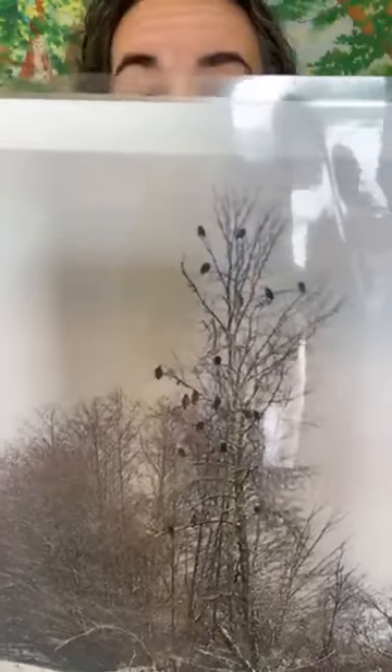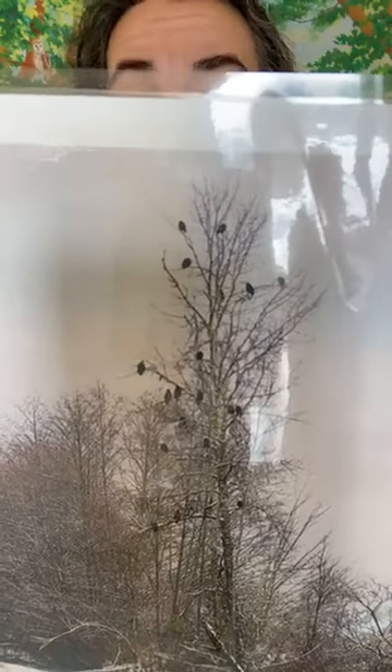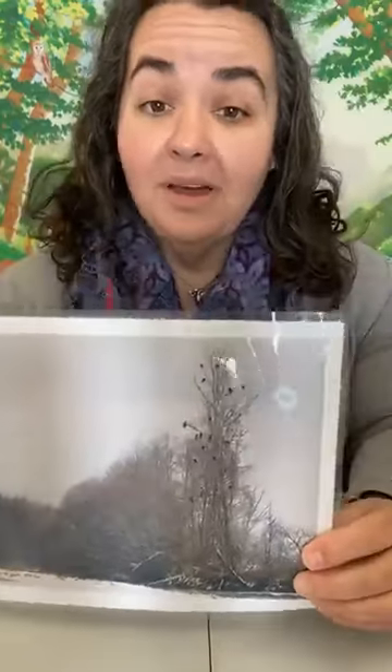One great thing about having bald eagles around this time of year is you can go view them. Great places are near bodies of water. Here is a river showing what is called an eagle roost — all of those black dots in the picture are bald eagles, about 25 of them in this one tree. They gather around that open water during the daytime to do some fishing, and at nighttime they come to their roost to share a little body warmth and have a safe place to spend the night.